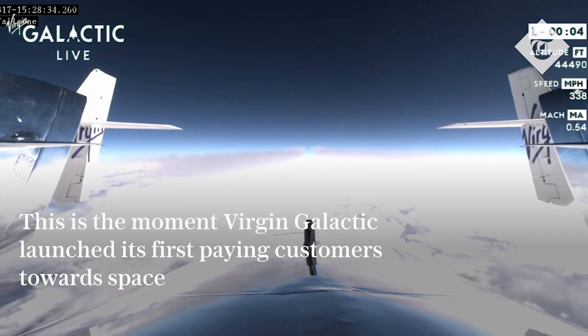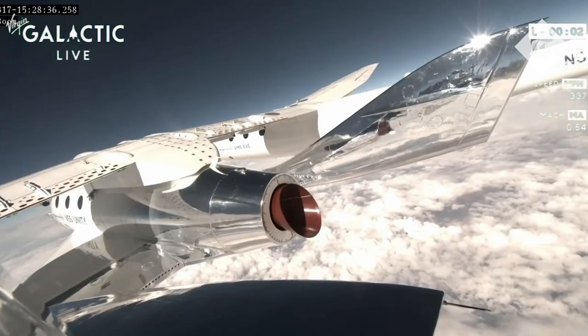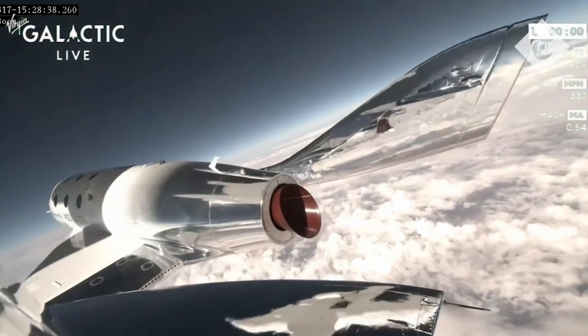Five, three, two, one. Release, release, release. Ignition.